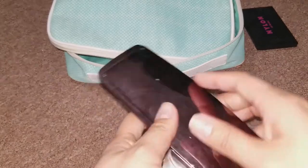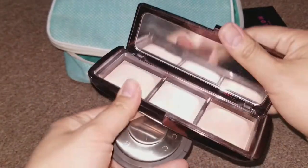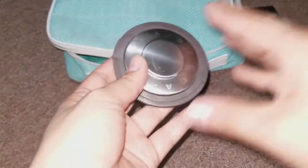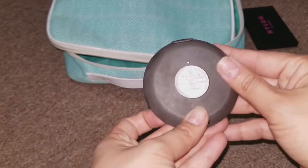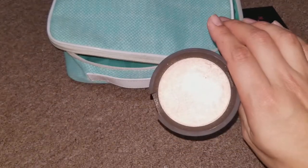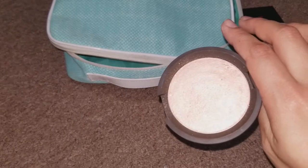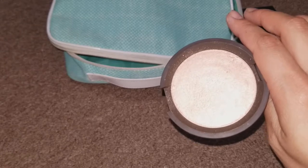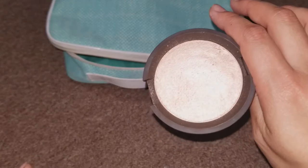For highlight, I brought two. I didn't use the Hourglass one — it's more subtle and I wanted something with a little bit more shine and pop. So I used the Becca one in Opal. It's gorgeous, I absolutely love this highlighter. I was debating whether to bring it since I was leaving my bag at my friend's apartment for a few weeks, but I'm glad I did because it's just absolutely beautiful.